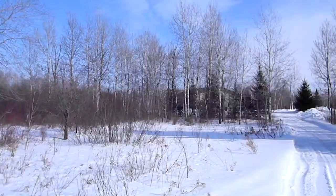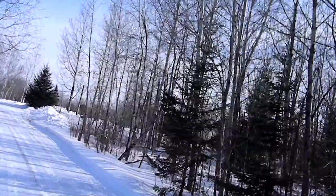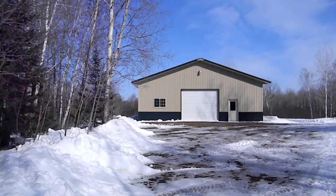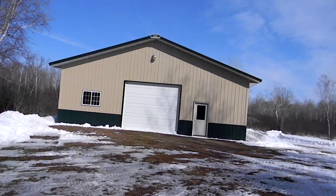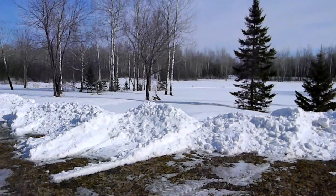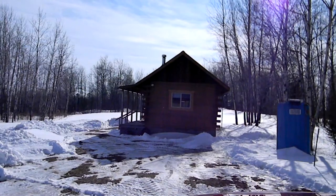And then the setting for the cabin and the pole shed. The pole shed has a partially heated floor, is insulated, and has an all-concrete floor. Here's the area out in front of the cabin — you have a creek through there, a couple of ponds, and a lot of wildlife come down and utilize that.